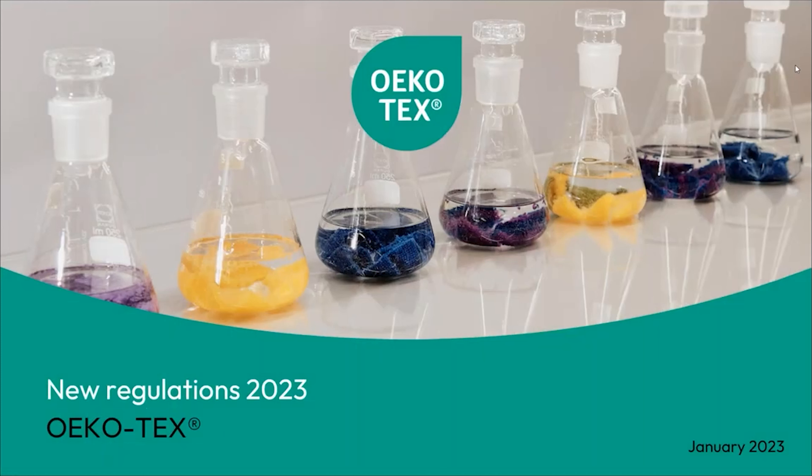Hello everyone and welcome to the presentation on our new regulations for 2023 for the Ecotex Association. My name is Jonathan Burley, I am the Eco Passport product manager here, and I will be presenting the English version of the new regulations presentation. With that, let's get started.